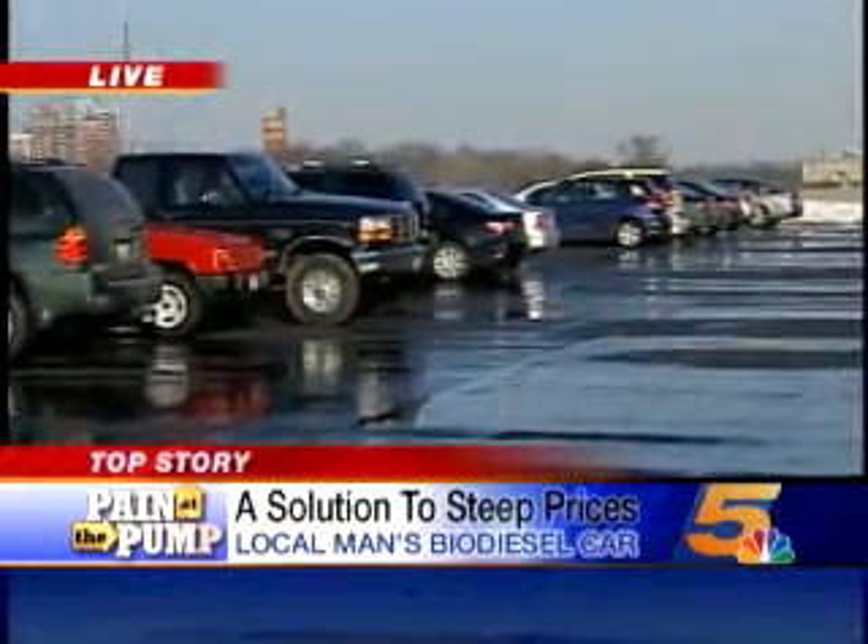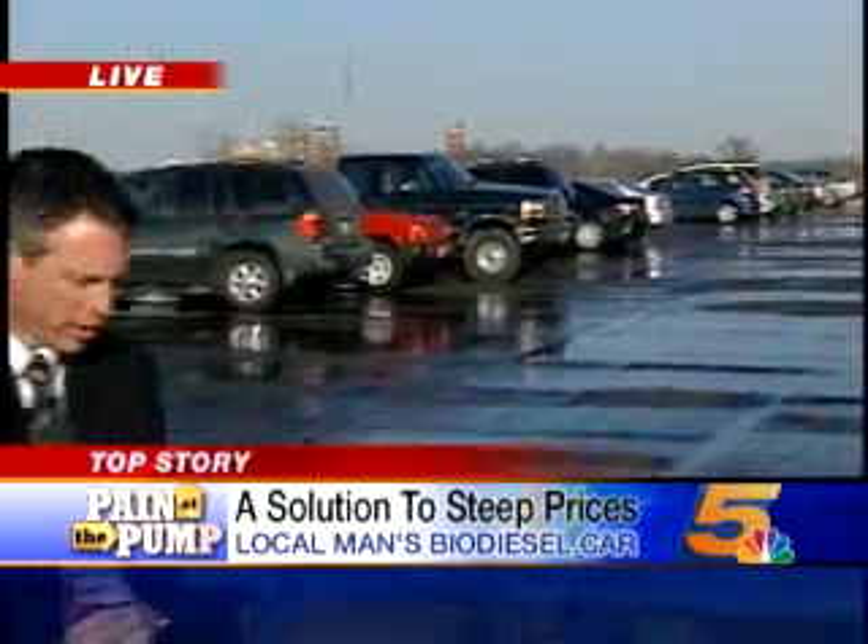Gardner says the real reason he likes driving on vegetable oil is that it's so environmentally friendly. The cost of this conversion kit is $995, and you can find more about this on Grease.com. Reporting live, Brian Hamrick, News 5, where the news comes first.